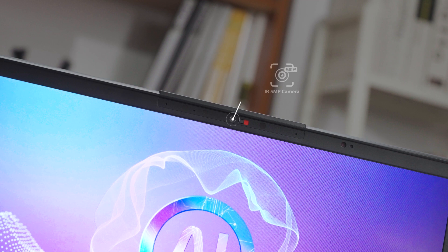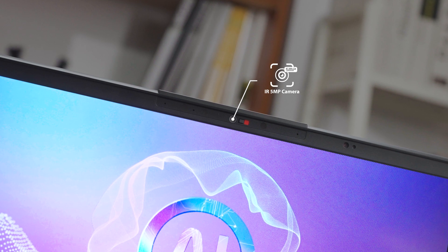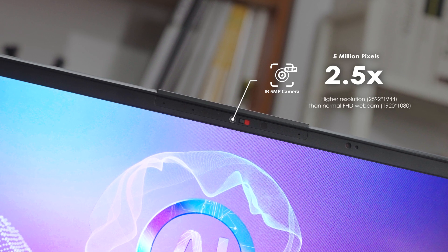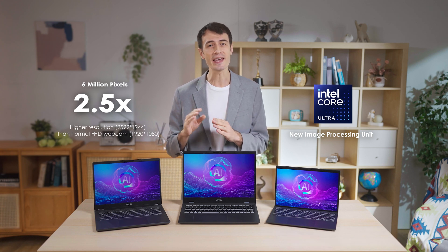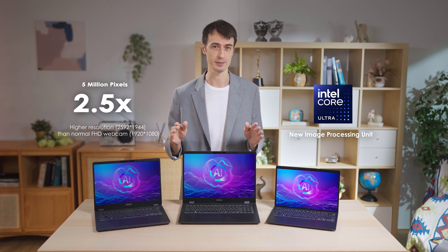The webcam on top is something that can't be missed. The new generation Prestige series has upgraded its webcam to IR 5 megapixels, which provides 2.5 times higher resolution than a full HD camera. Combined with the new generation Lunar Lake processor, it uses AI to provide users with a more realistic, natural, and clear image experience.